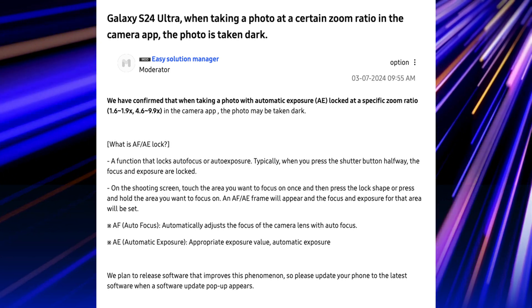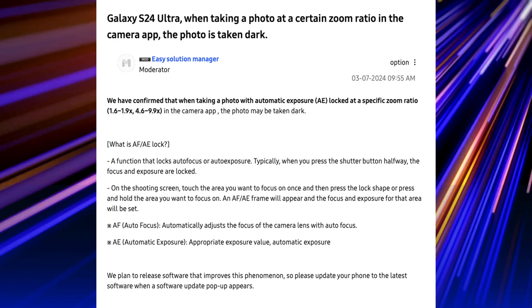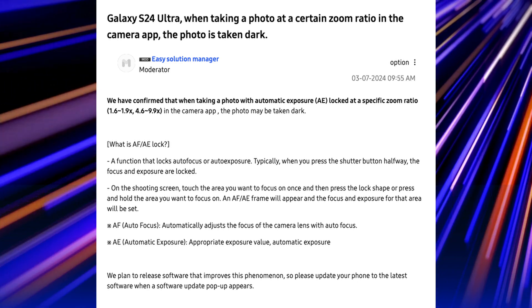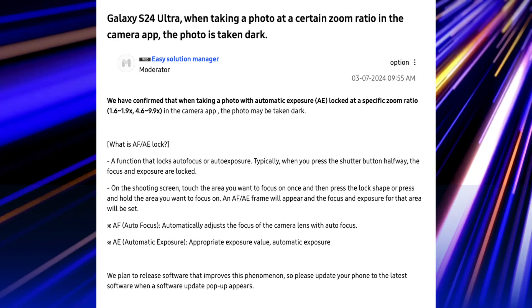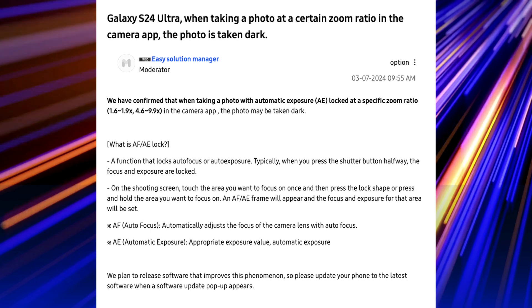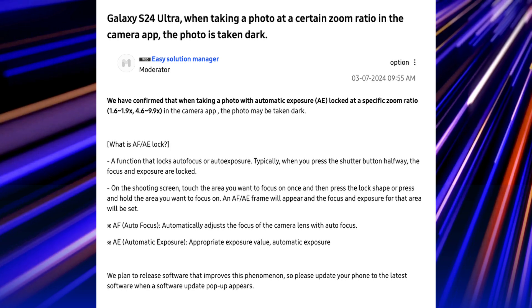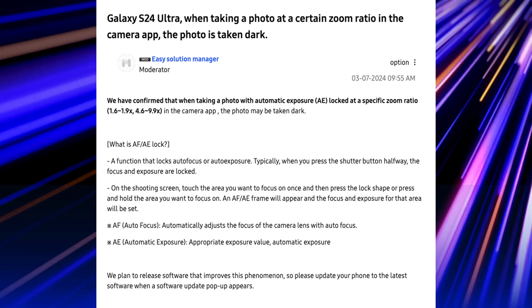Per the Samsung moderators in the Samsung forums, they are saying the following. The S24 Ultra, when taking a photo at a certain zoom ratio in the camera app, the photo is taken dark. They've confirmed that when taking a photo with automatic exposure locked at a specific zoom ratio — 1.6 to 1.9 or 4.6 to 9.9 in the camera app — the photo may be taken dark. This is a function that locks auto focus and auto exposure, typically when you press the shutter button halfway or press and hold the area you want to focus on. Samsung plans to release software that improves this phenomenon.